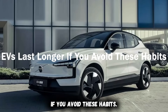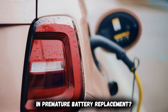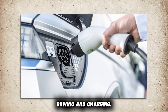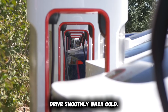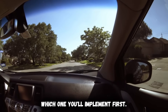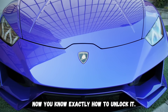EVs last longer if you avoid these habits. Batteries don't degrade by accident — drivers destroy them through ignorance. Every habit shared here costs nothing to implement but prevents thousands in premature battery replacement. These aren't secrets; they're fundamentals that dealerships don't emphasize because they profit from warranty expirations and repairs. Treat your battery right: pre-condition before driving and charging, use interior heating strategically, never fast charge below 15%, drive smoothly when cold. 94% battery health at 120,000 miles becomes normal, not rare. Which habit surprised you most? Share in the comments and subscribe for more EV knowledge that protects your investment and maximizes range.